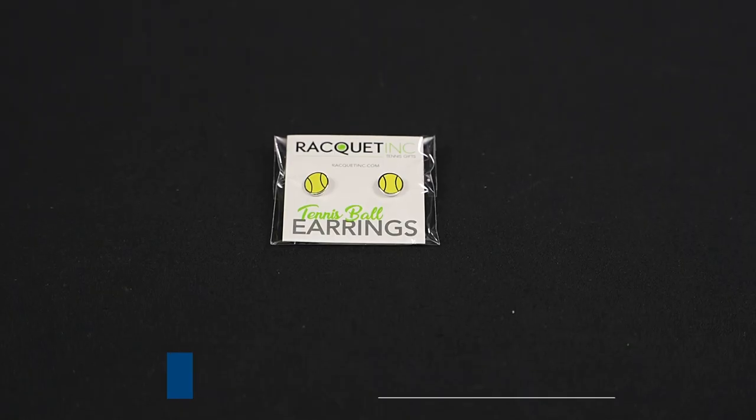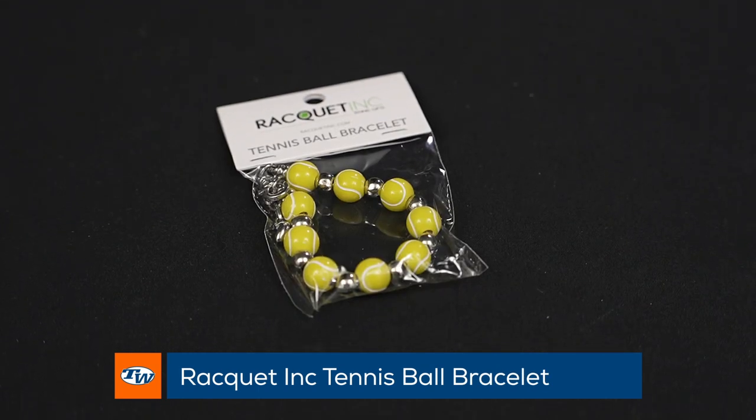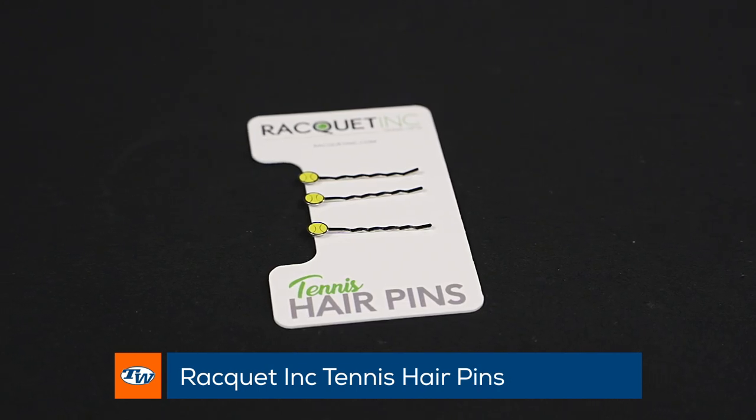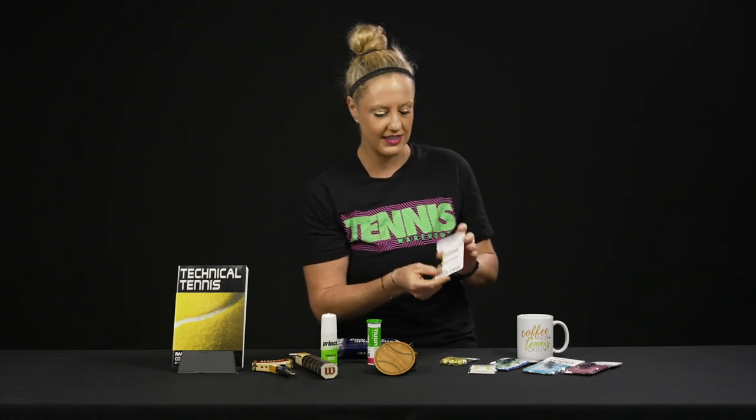For the ladies in your life that play tennis, we've brought in all these cute tennis jewelry items — cute earrings, bracelets, and these hair pins, which I am 100% getting for myself and other players in my life. They're so adorable and great price points on these as well.